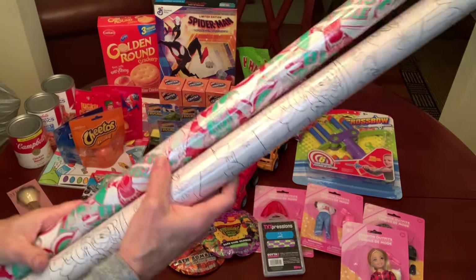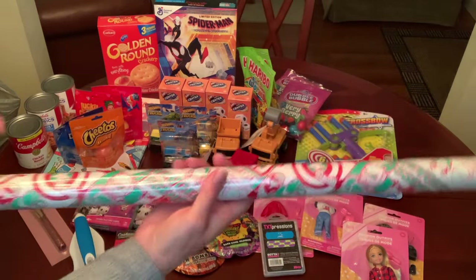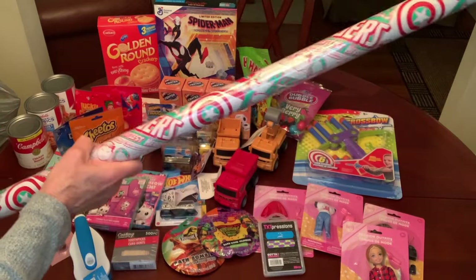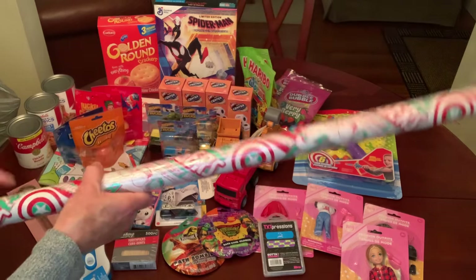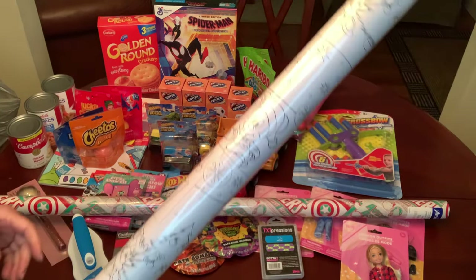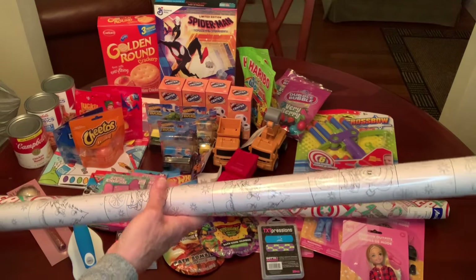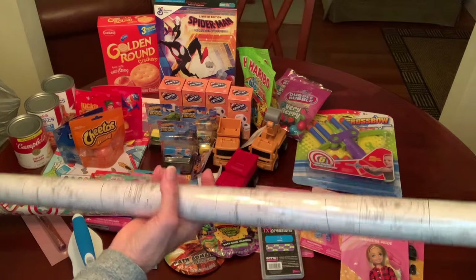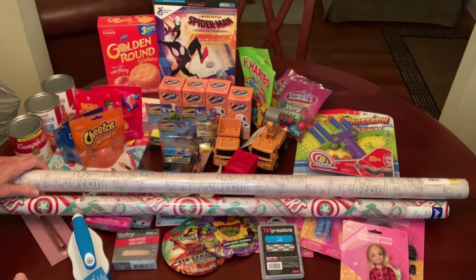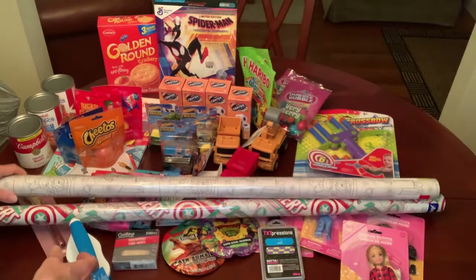I grabbed a couple more rolls of gift wrap because I gift-wrap my own shoe boxes for Operation Christmas Child. I picked up Avengers — I've been going through my stash and I think I've got like three Avengers boxes to do next year. I just love these color-your-own gift wrap rolls — great for a kid's craft table during the holidays. This one is Mickey Mouse with Mickey, Minnie, Pluto, Goofy, and probably Donald Duck on it.